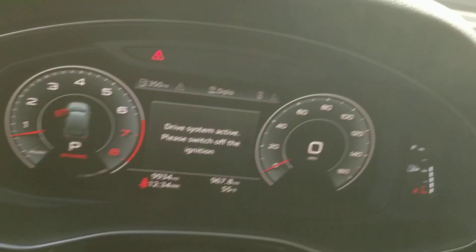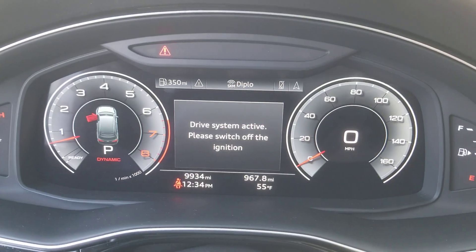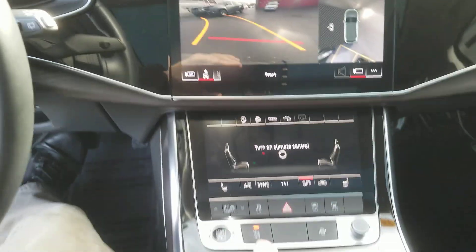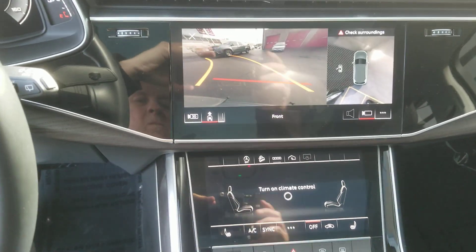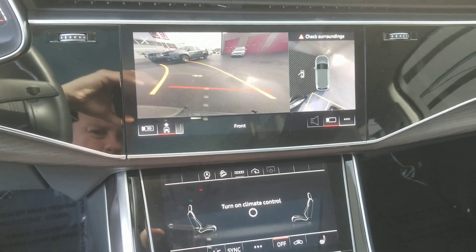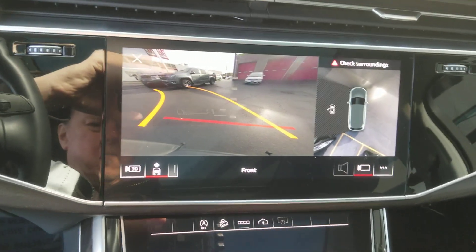The following are some of this vehicle's highlighted options: keyless entry, eight-cylinder engine, satellite radio, four-wheel drive, fog lamps, heated mirrors, power passenger seat, multi-zone AC, steering wheel audio controls, and aluminum wheels.